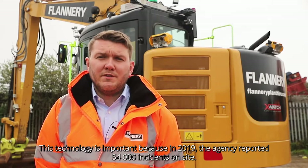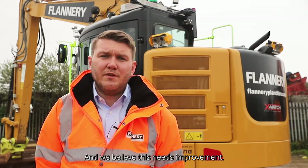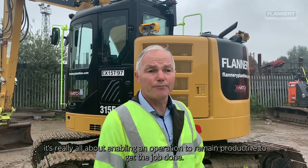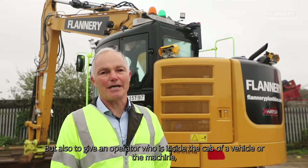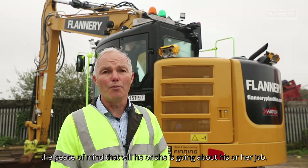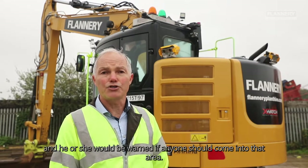This technology is important because in 2019 the HSE reported 54,000 incidents on site, and we believe this needs improving — hence the reason why we've gone down this route with Blackstair to improve on people-plant interface. In terms of supporting Flannery and its clients, it's really all about enabling an operation to remain productive and get the job done, but also to give an operator inside the cab of the vehicle or the machine the peace of mind that while he or she is going about the job, the area around the machine is going to be protected and he or she will be warned if anyone should come into that area.